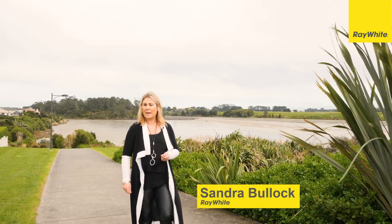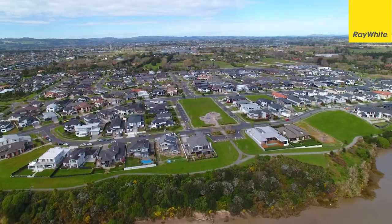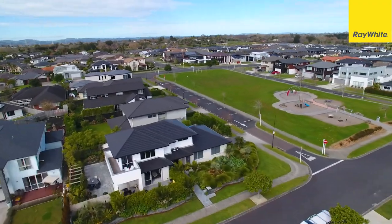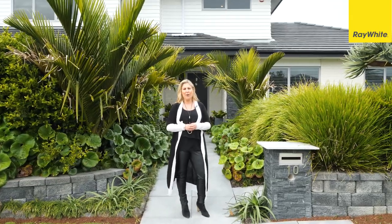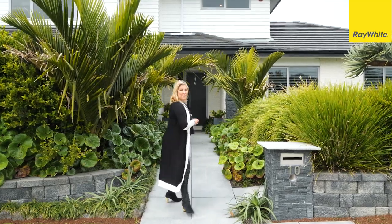Welcome to Karaka Harbourside and Milano Boulevard, arguably one of the most sought-after streets in this area. Welcome to number 10. Behind all this lush landscaping is your private oasis. Come with me and we'll take a tour.